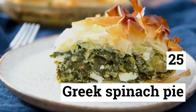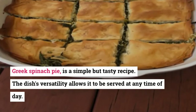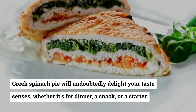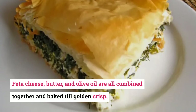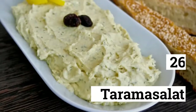25. Greek Spinach Pie (Spanakopita). Greek spinach pie is a simple but tasty recipe. The dish's versatility allows it to be served at any time of day. Greek spinach pie will undoubtedly delight your taste senses whether it's for dinner, a snack, or a starter. Feta cheese, butter, and olive oil are all combined together and baked until golden crisp.